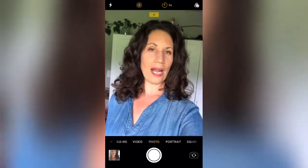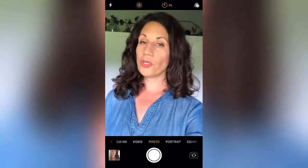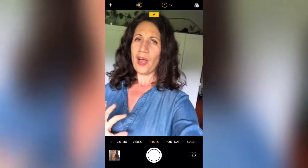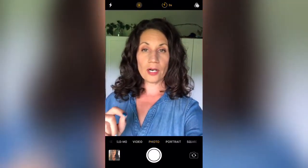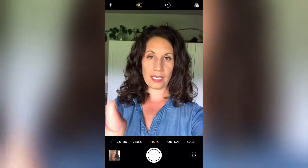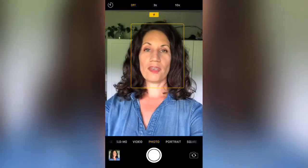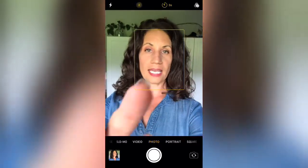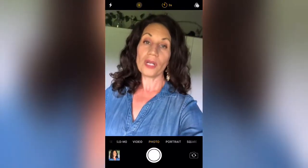Here we are inside my camera app on my phone. I want to show you a basic function so that you can get a good selfie without using a selfie stick, or without being constrained to holding your arm in one position while you're trying to hit the shutter button — and that is to utilize the timer on your app. Right up here, this little clock icon: if you press that it can be off, meaning you take a regular picture with your finger, or you can turn the timer on.